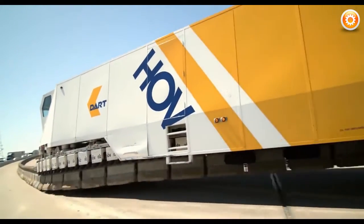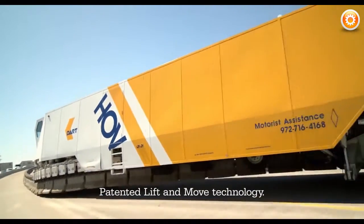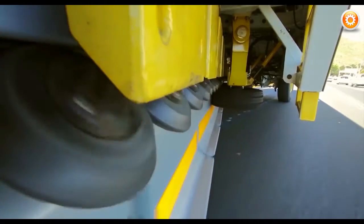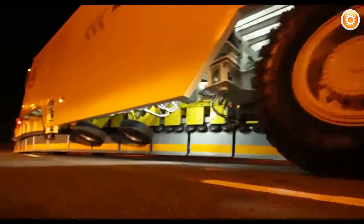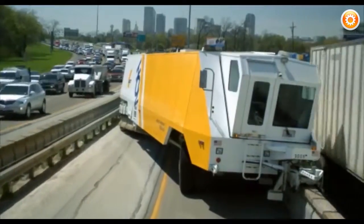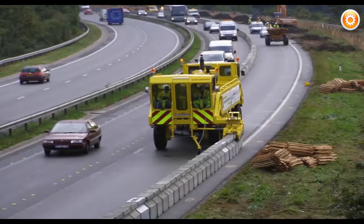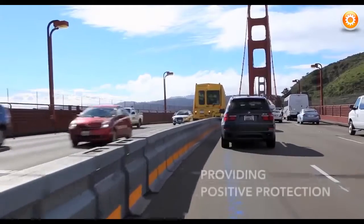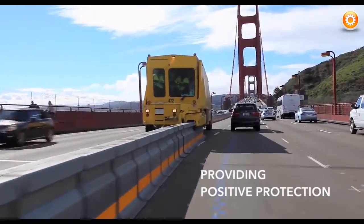Patented variable length barriers and expansion joints allow for the wall to be curved as the Road Zipper makes subtle changes in direction. Moving at speeds of up to 10 miles per hour, an entire lane section can be relocated up to 24 feet. By quickly creating new or existing lanes of safer, free-flowing traffic, this incredible machine may have already helped save precious lives.